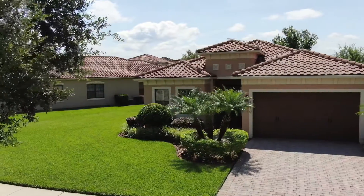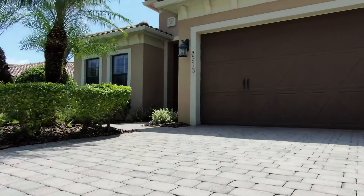You are greeted with well-maintained curb appeal, a pavered driveway, and tile roof.